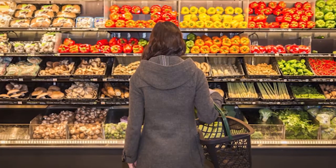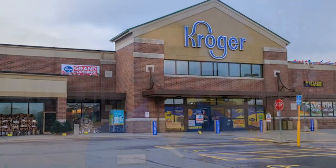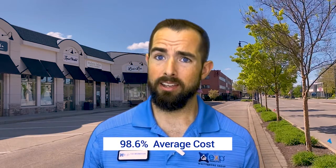First, we have groceries. The grocery stores you'll typically see here are Meijer and Kroger — those are the big supermarkets — along with Walmarts and others. For groceries compared to the 100% national average, it's actually sitting around 98.6%. So it's very close to the average, just a little bit less, meaning you'd be saving some money there.